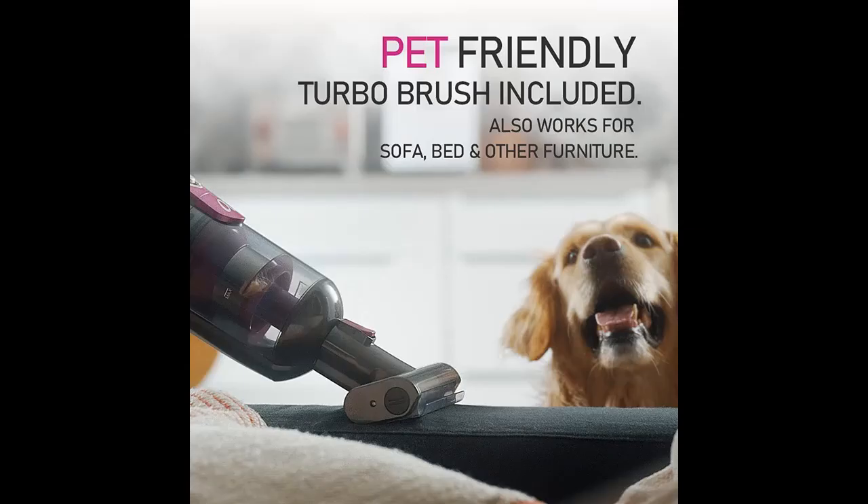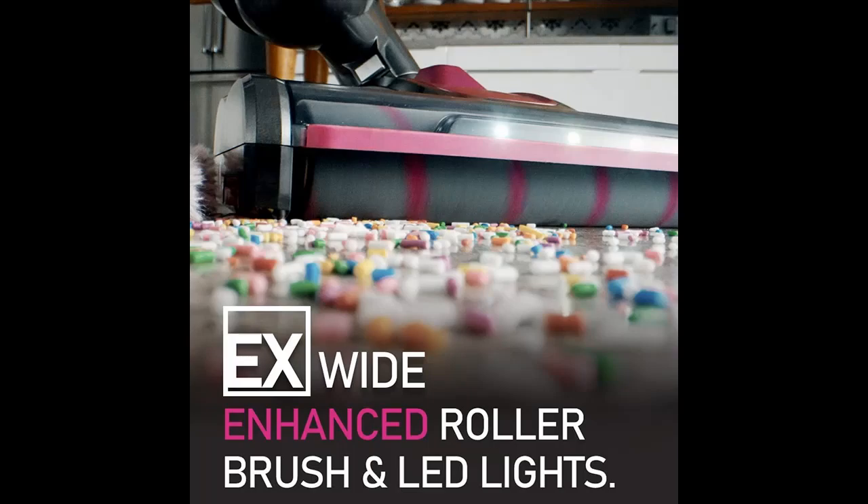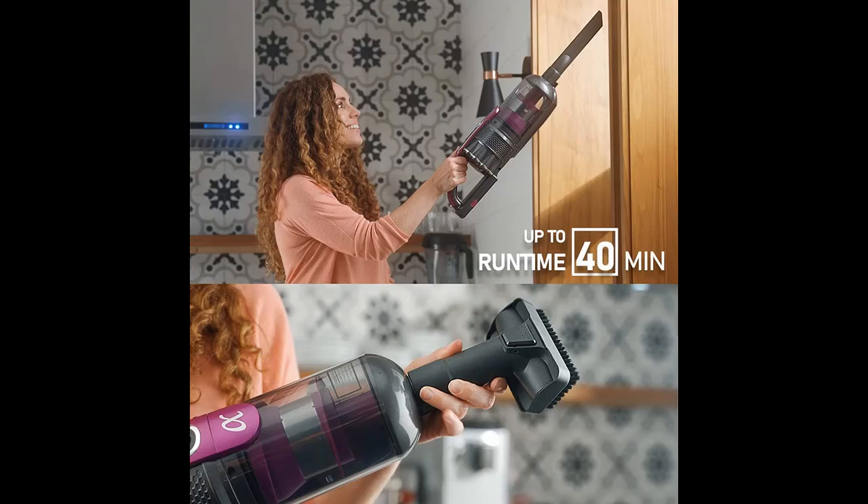Short features highlights include: it delivers wire-free convenience with 22 kPa high suction power and up to 40 minutes run time — just as good as a traditional 1000-watt upright vacuum.